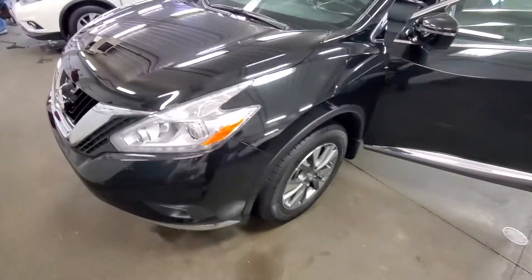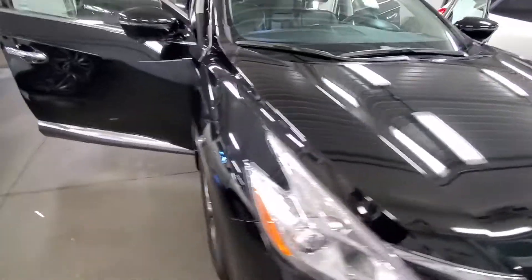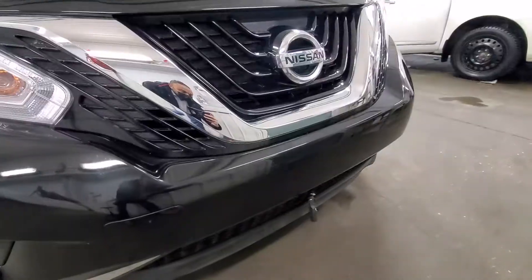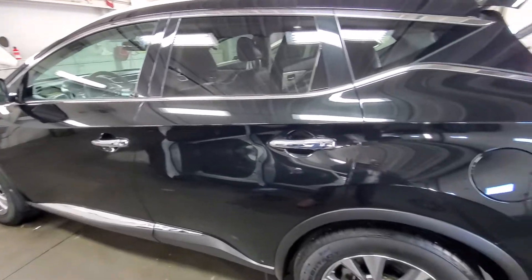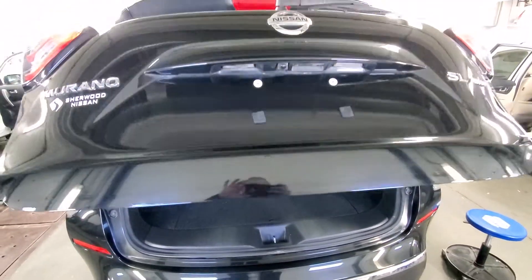Hi, Walter here. This is the QQD on the 2016 Murano I was talking about. This one is the SL, very low mileage, just getting details done. This one does come with the block heater. That's a look from the side. This one does have the power liftgate.